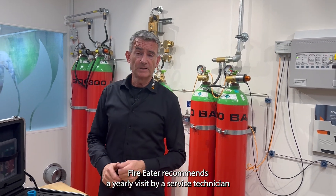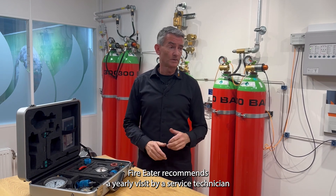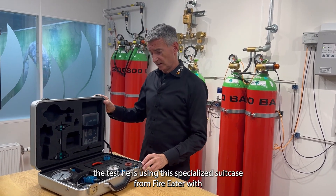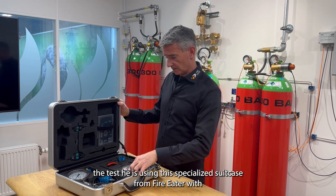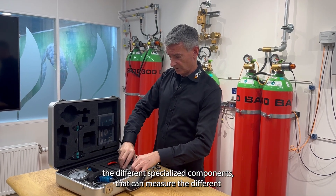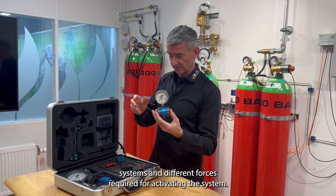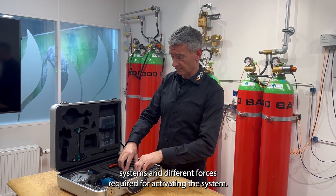FireEater recommends a yearly visit by a service technician to do this test. When doing so, they use this specialised suitcase from FireEater with different specialised components that can measure the different systems and forces required for actuating the system.